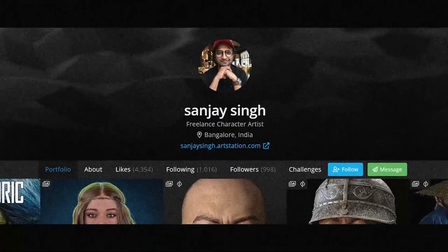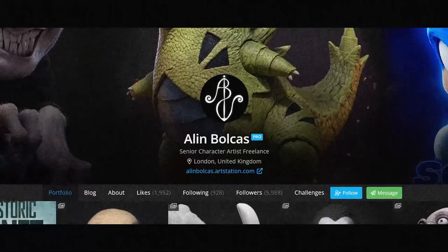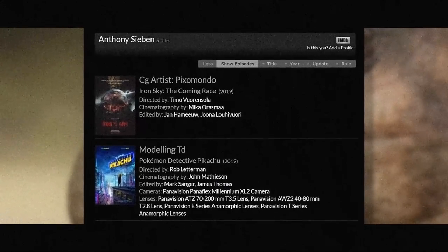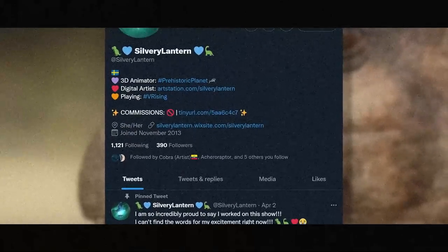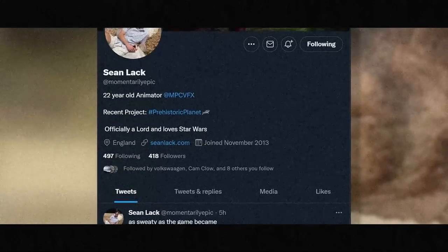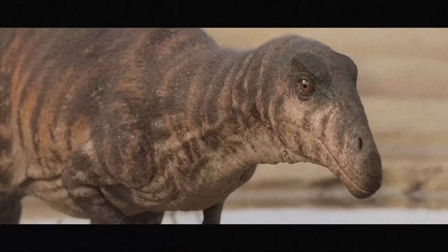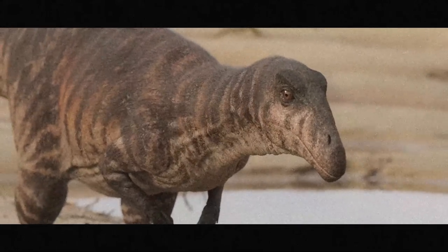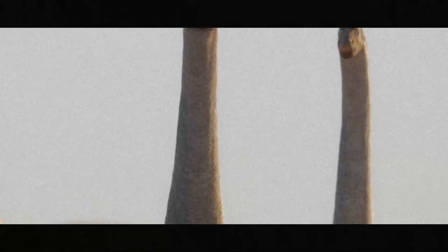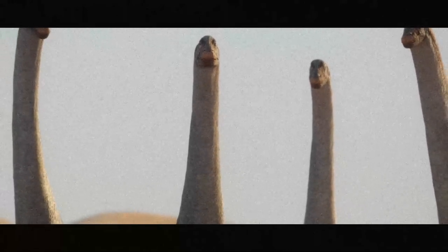Sanjay Singh worked on some of the main animals, like the Tarbosaurus, Cicernosaurus, and more, with the Moving Picture Company. Alan Bolkas was also with the Moving Picture Company, with Damien Gaimoneau and Anthony Sieben, and supervised by Dan Zelks. Michaela Dahl, who goes by SilveryLantern on Twitter, and Sean Lack, or MomentarilyEpic on Twitter, were also animators brought on board the team. I'm confident that I'm missing some people here, as this project was a monumental effort by a monumental team.